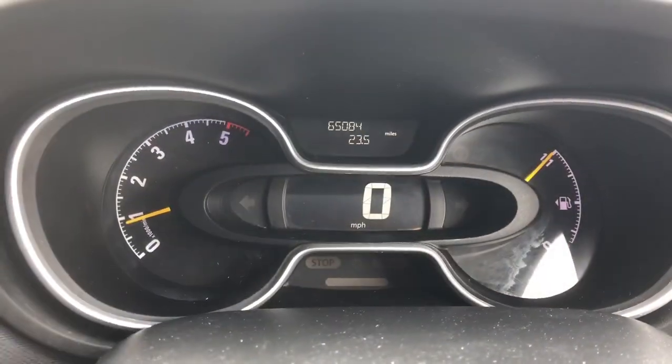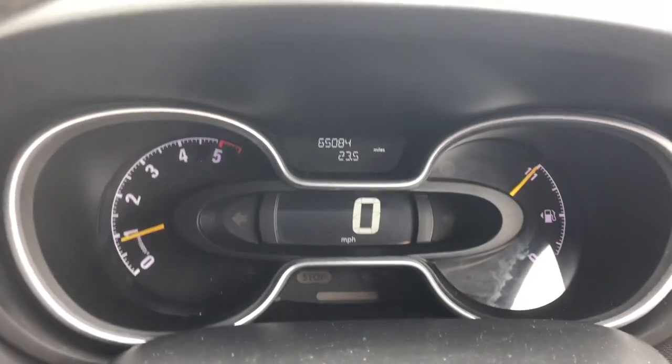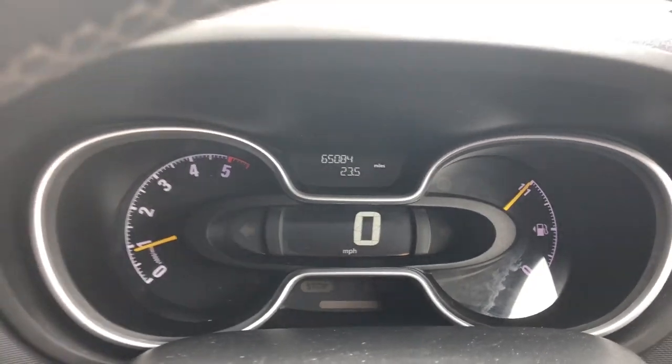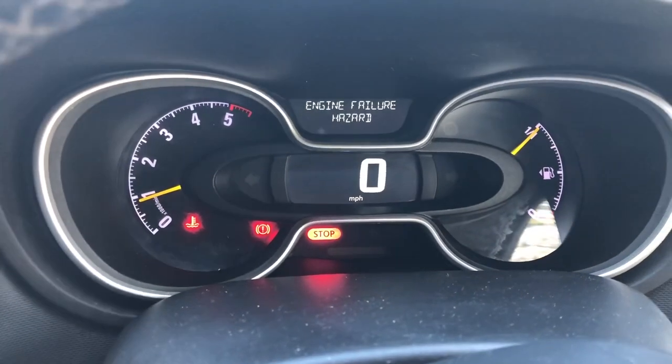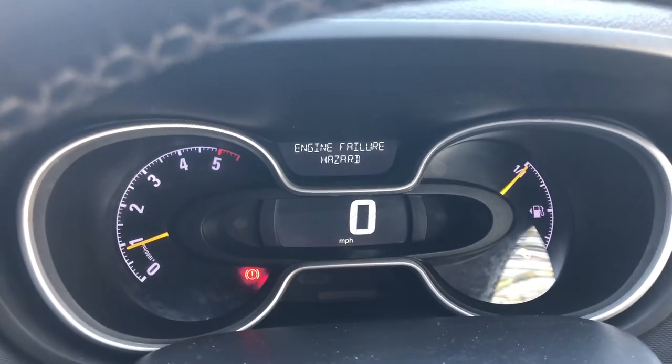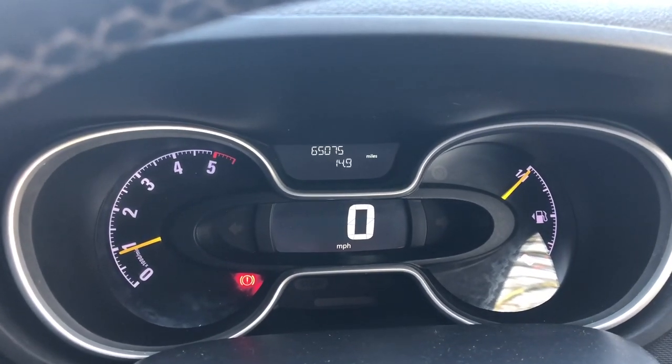If you've got some water, fill it up and as you can see it's now cleared the fault. But you'll find 80 miles later or so — as I did — it comes up exactly the same and you have to fill it up again.